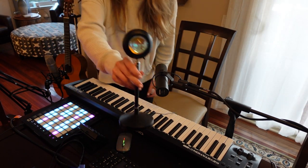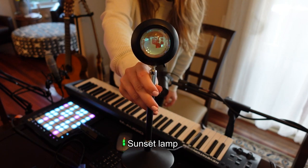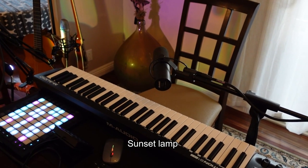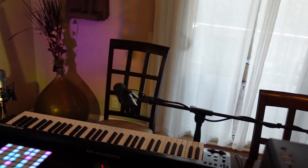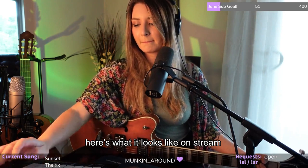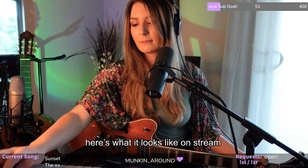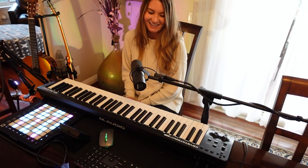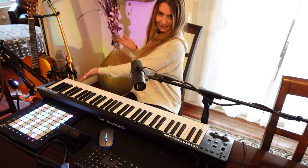Of course, no recording setup is complete without some mood lighting. I know I'm super late to the sunset lamp game, but it looks so cool — I love it so much, and I can't believe it took me this long to get one. That's basically it. If you guys have any questions, please let me know in the comments, and let me know what you want to see next. Thanks for watching.